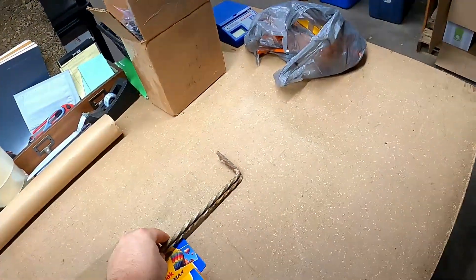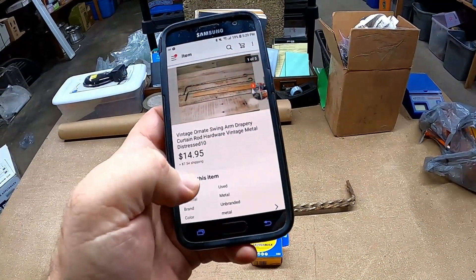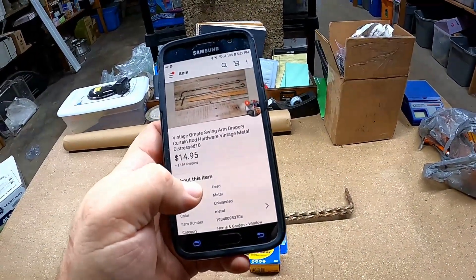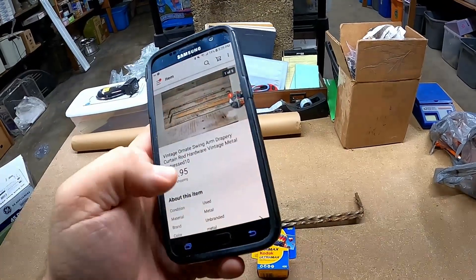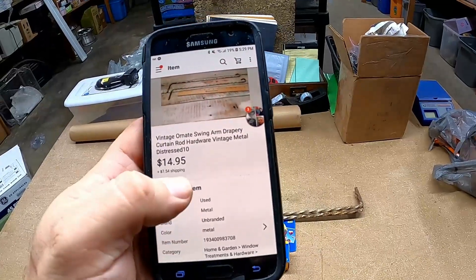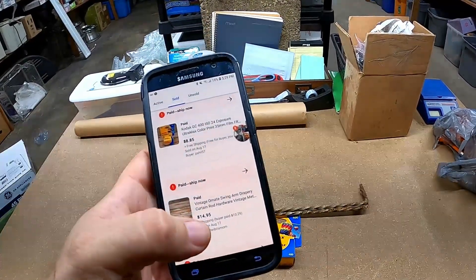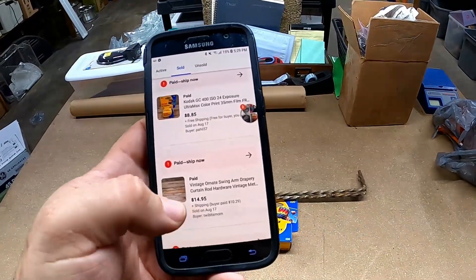I did get a neutral feedback because a guy said he did not know that the swingarms did not come with the mounting hardware. Well, I didn't put in the listing that they did come with that, so oh well. This is $14.95 and $7.54 shipped — not too bad. These have more than been paid for and I'm just purely moving on profit with these.